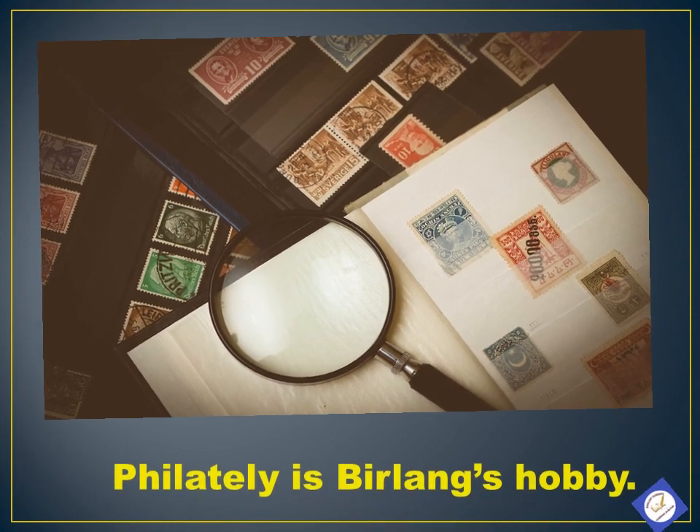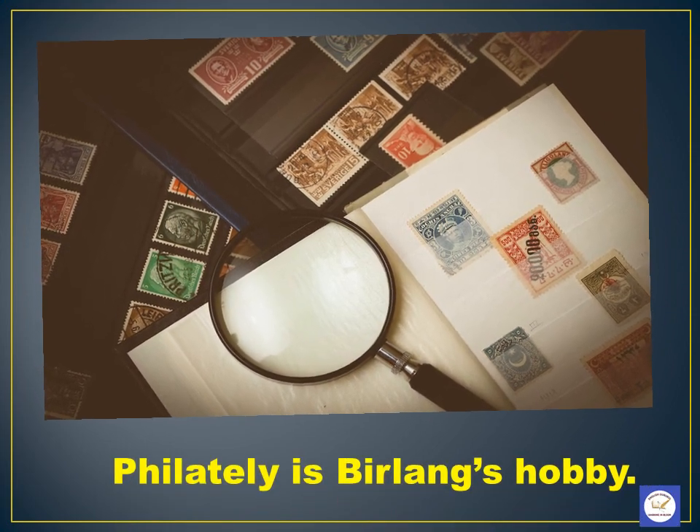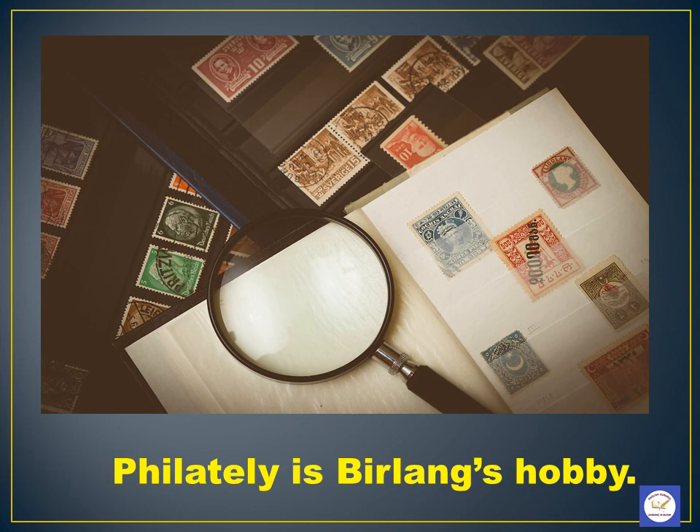At last we have Birlang. Birlang's hobby is Philately. Philately is the collecting and study of stamps.